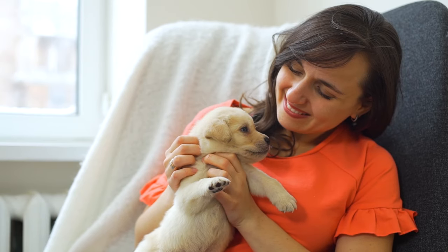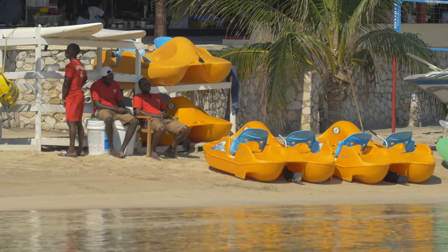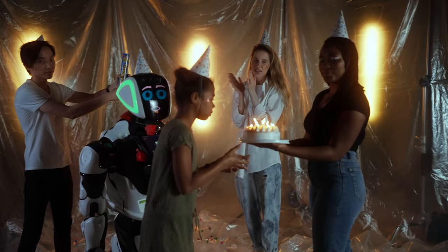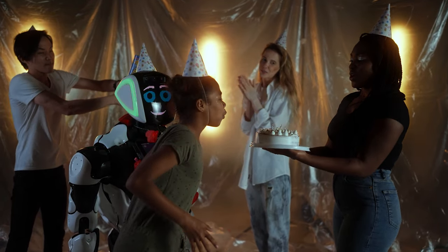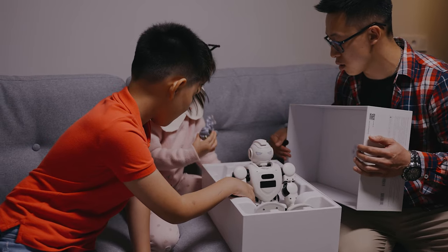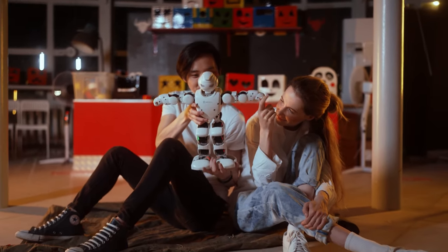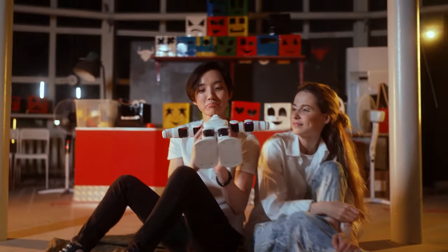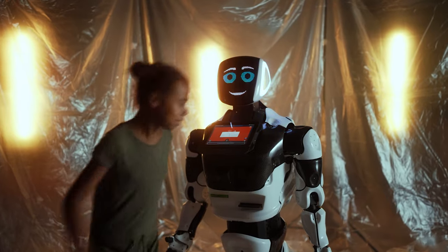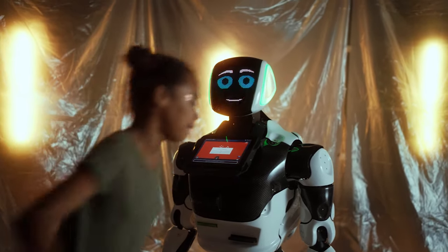One question that might cross your mind is: is Optimus Gen 2 a friend or foe? Fear not, dear viewers, because Optimus Gen 2 is as friendly as a golden retriever puppy. In fact, it's designed with safety in mind — like the lifeguard of the robot world, always on the lookout for potential dangers and ready to react faster than a squirrel spotting an acorn. Its advanced sensors and algorithms make sure it's as friendly as a robot can be. Optimus Gen 2 follows strict ethical guidelines programmed into its AI — it won't steal your snacks, swipe your Netflix password, or prank call your grandma. It's here to assist, entertain, and make your life easier. So if you ever encounter Optimus Gen 2 in the wild, just remember to say please and thank you — even robots appreciate good manners.